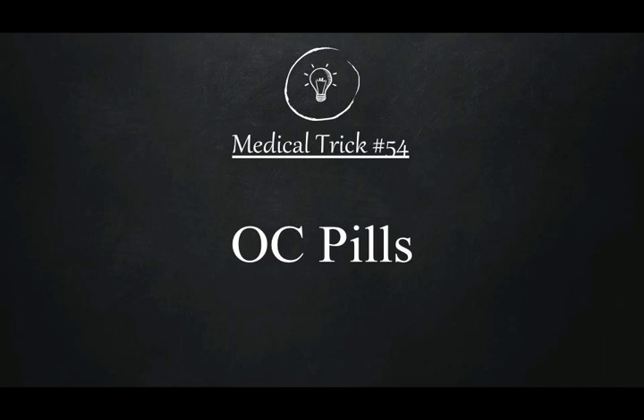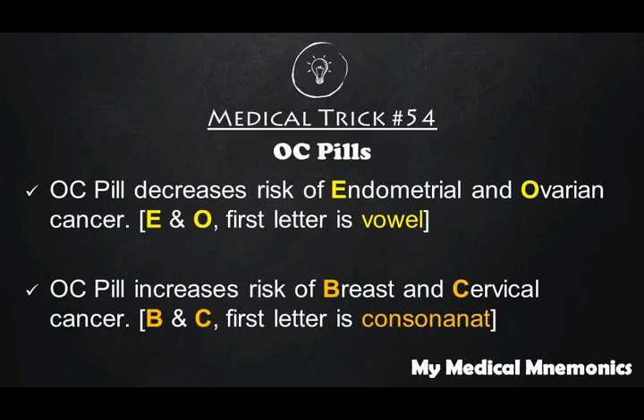So how are you going to remember? It's simple. There are four types of cancer in females: endometrial cancer, ovarian cancer, breast cancer, and cervical cancer. If you look closely, endometrial cancer starts with a vowel — E — and ovarian cancer starts with a vowel — O — while breast cancer and cervical cancer start with consonants B and C.